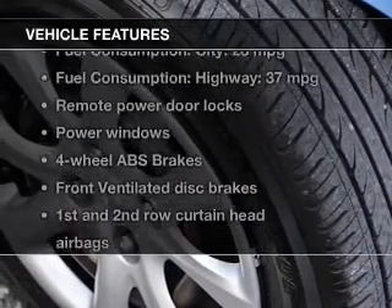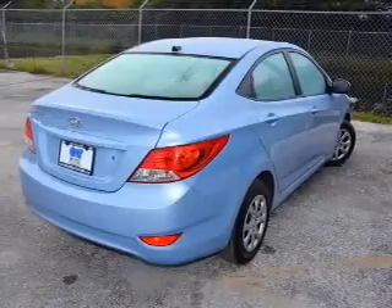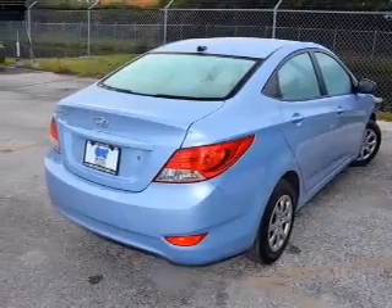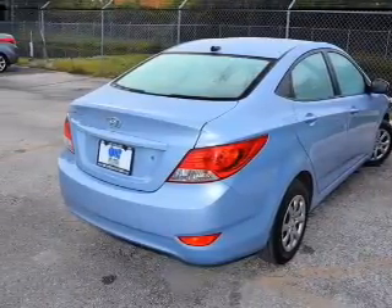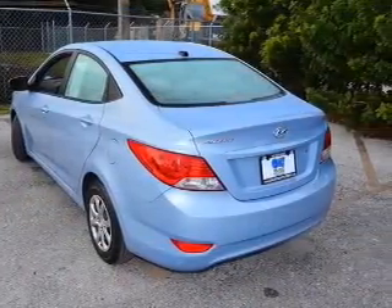And with these notable features, you won't want to miss out on the opportunity to own this amazing ride. Keyless entry, power door locks, power windows, an AM-FM stereo with a CD player, satellite radio, power mirrors, and power steering.